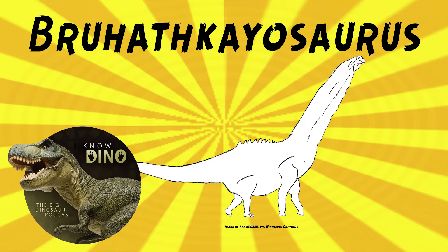And now onto our dinosaur of the day, Bruhathkayosaurus, which was a request by Talon via our Patreon and Discord, so thanks! It was a titanosaur sauropod that lived in the late Cretaceous in what is now India, in the Kalamedu Formation.